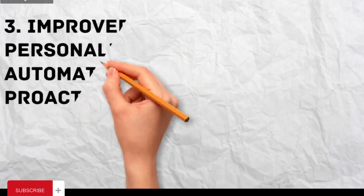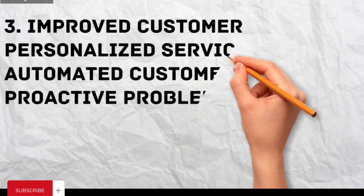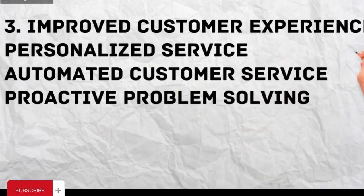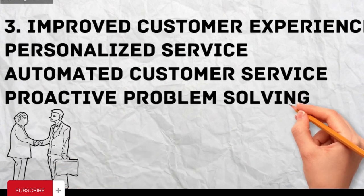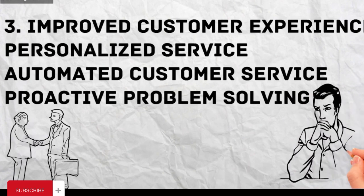Improved Customer Experience — Personalized service: Expert systems can analyze customer data and preferences to provide personalized recommendations and support. Automated customer service: Chatbots powered by expert systems can answer customer questions 24/7, improving accessibility and reducing wait times. Proactive problem solving: Expert systems can identify potential customer issues before they arise and proactively offer solutions, enhancing satisfaction and loyalty.